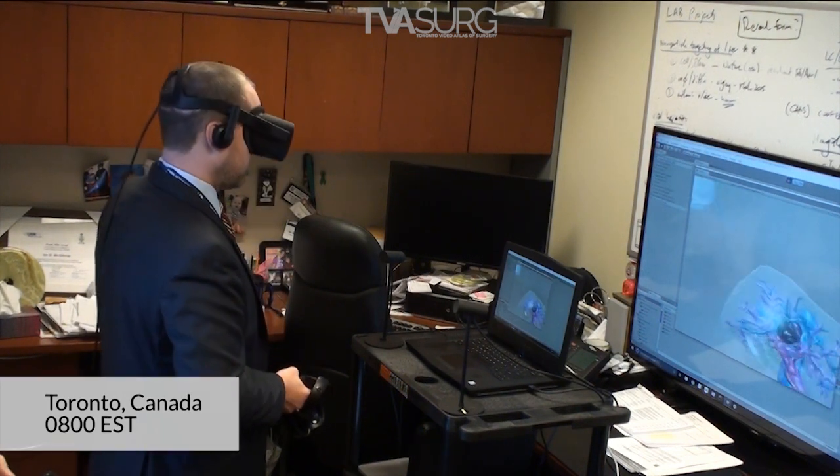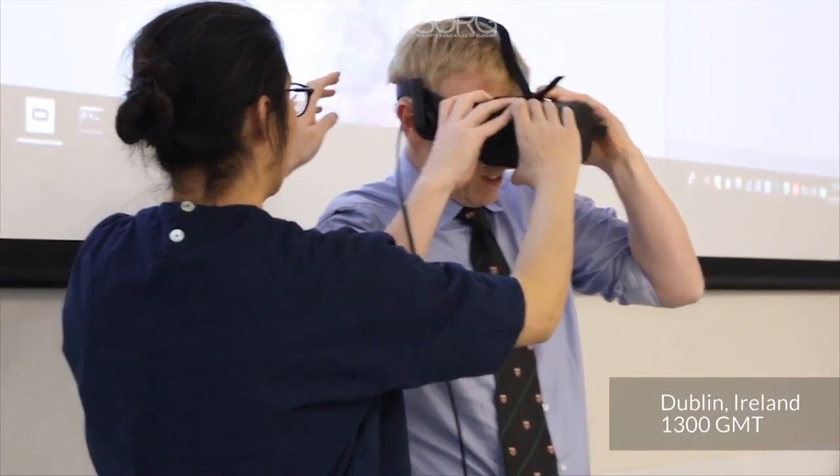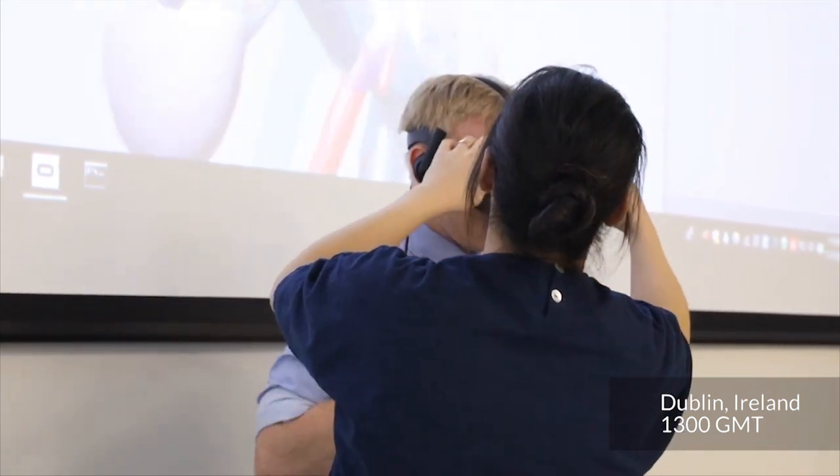Hey, can you hear me? We good, Albert? And you'll be talking to Chris. Let's hear it.